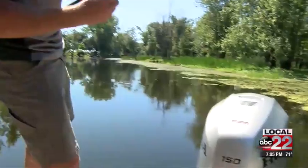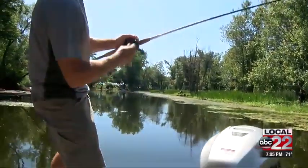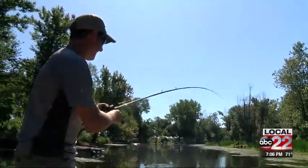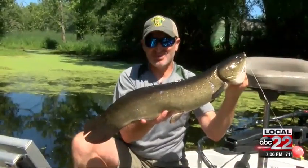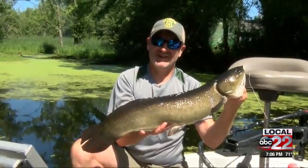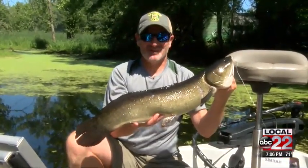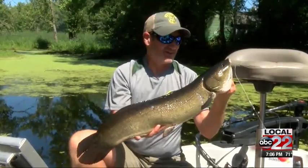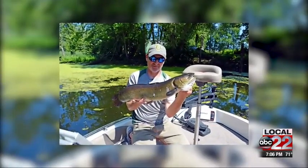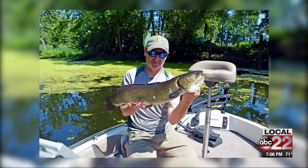Sean caught two bowfin on our trip fishing. It's easier with two people because one can net the fish while the other is reeling the fighter in. I'm shaking. That's what bowfin fishing is all about — it's like hand-to-hand combat. You're in close quarters, you see the fish swirl, you toss your bait in there and immediately you see your bobber go down. It's so much fun.